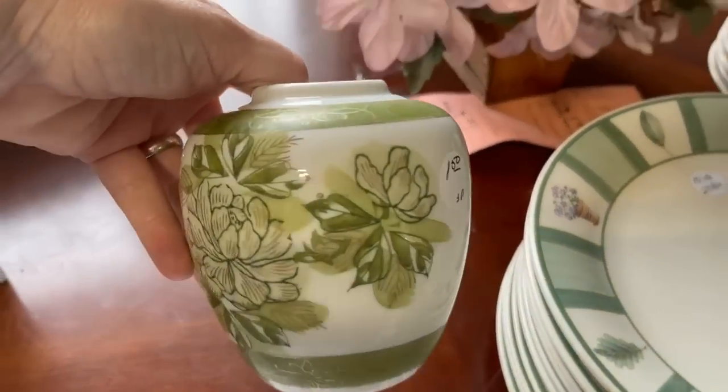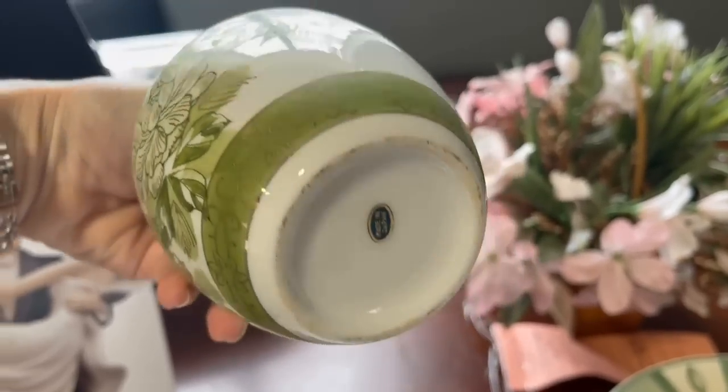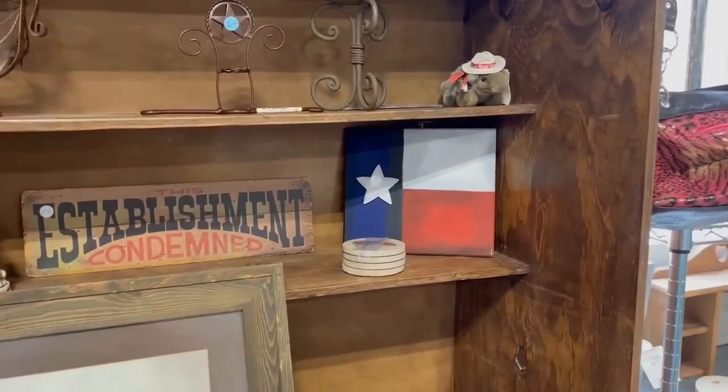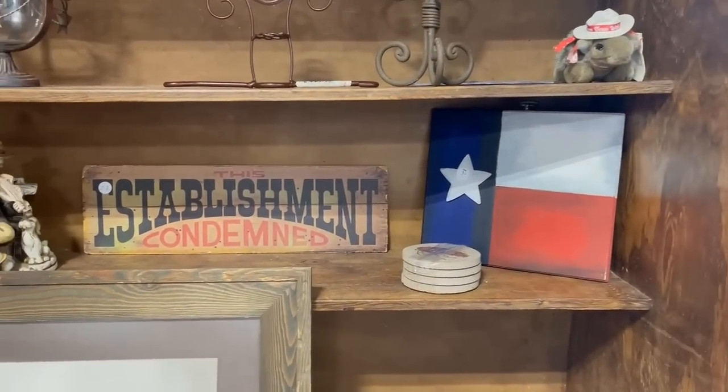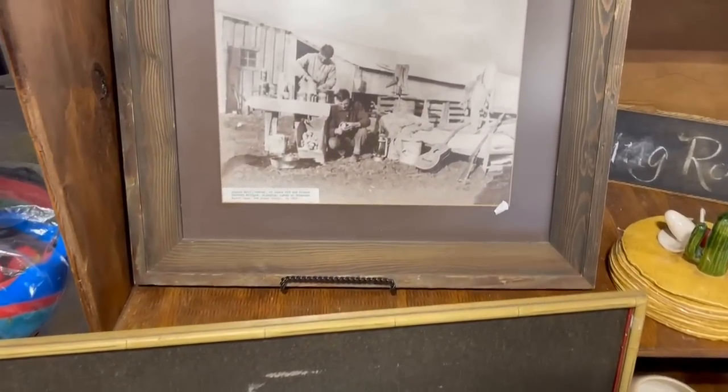And speaking of green, I'm liking this bit of chinoiserie as a spoon holder for dessert forks - that sort of thing for tea time. And for $1.50, you can't beat that. And some Texas items, because after all, we're very proud of our state. And you never know what you'll see in a resale shop.